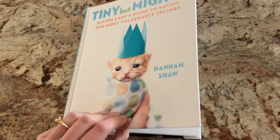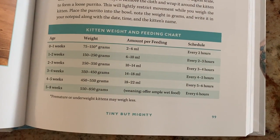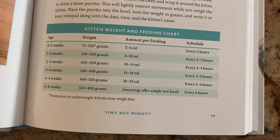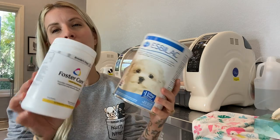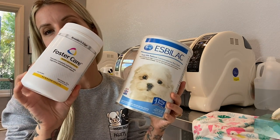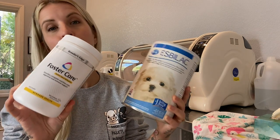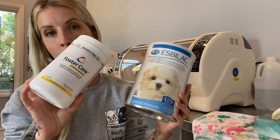Their feeding schedule is actually really similar to kittens — I use the chart in my book to track how often I should be feeding them. Now the biggest difference between caring for kittens and puppies is the supplies that you use. Obviously you're not going to use a kitten formula — you want to get something that is a puppy formula. These are two popular options, but just make sure that you're feeding them something that is nutritionally complete for orphaned puppies.